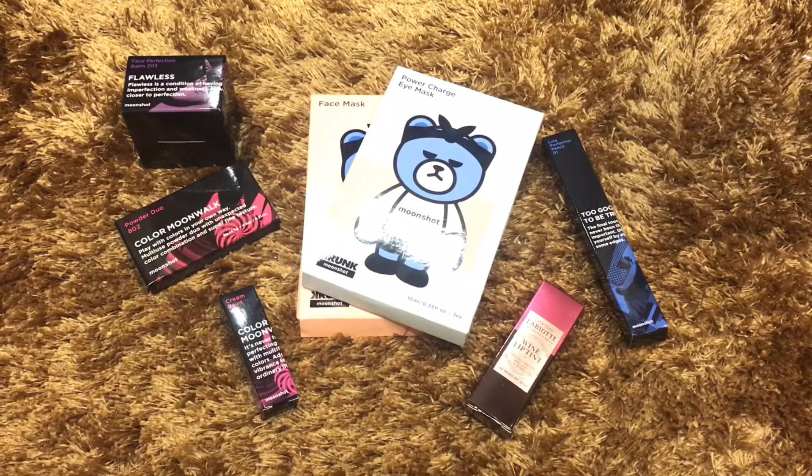As you can see by the picture of the video, I included almost everything from the Moonshot brand, which is a cosmetic brand launched by YG Entertainment. I also added an extra Wine Lip Tint — I actually bought that for myself but didn't use it, so I decided to include it in this giveaway as well. Without further ado, it's time for me to show you each and every item — let's get started!